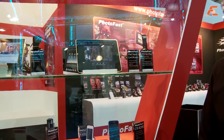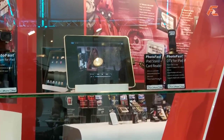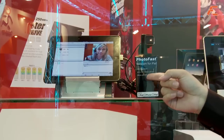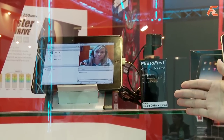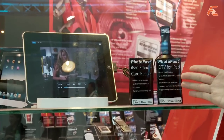PhotoFast has become one of the Made for iPad licensees since 2006. And now this is where our next product plan is. This is the webcam for iPad and the digital TV for iPad as well.